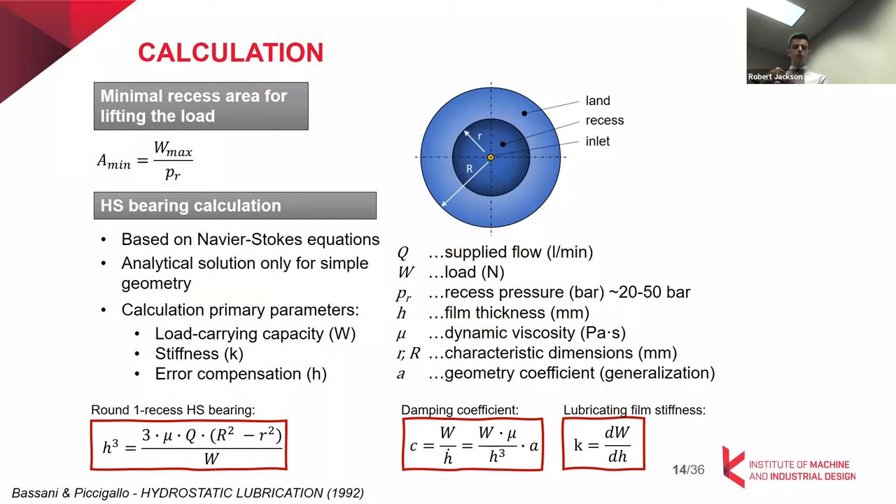In the case of much more complex geometries with multiple recesses — so-called multi-recess bearings — it's far more complicated and we need experimental or other approaches. The main calculation parameters are load, stiffness in the case of machining centers, and for large bearings also error compensation and film thickness.